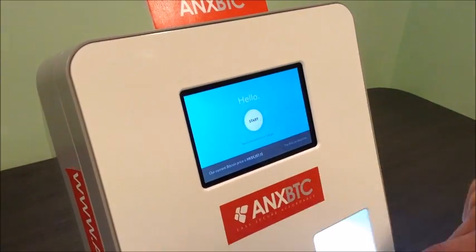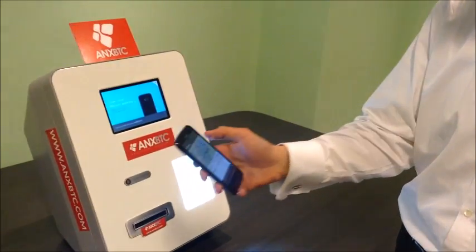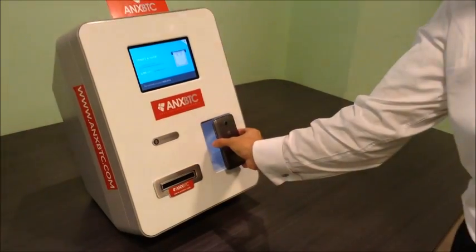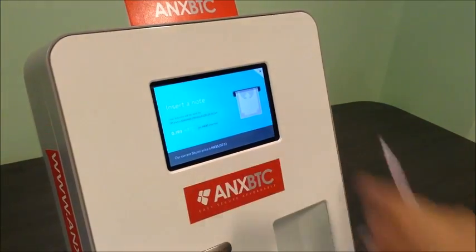It's going to ask me to scan my Bitcoin address. Fortunately I've got that here on my phone. I can tap this using my Bitcoin app, and when I scan it, it shows my address — I remember it starts with an 18 and ends with VB.